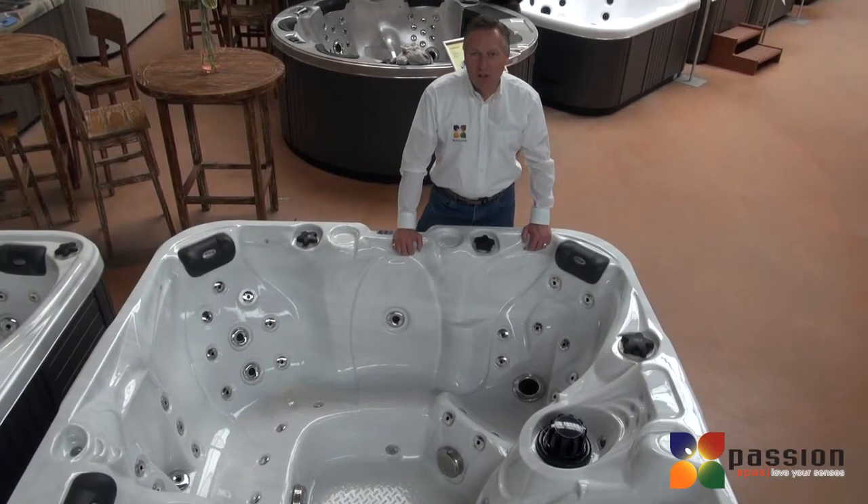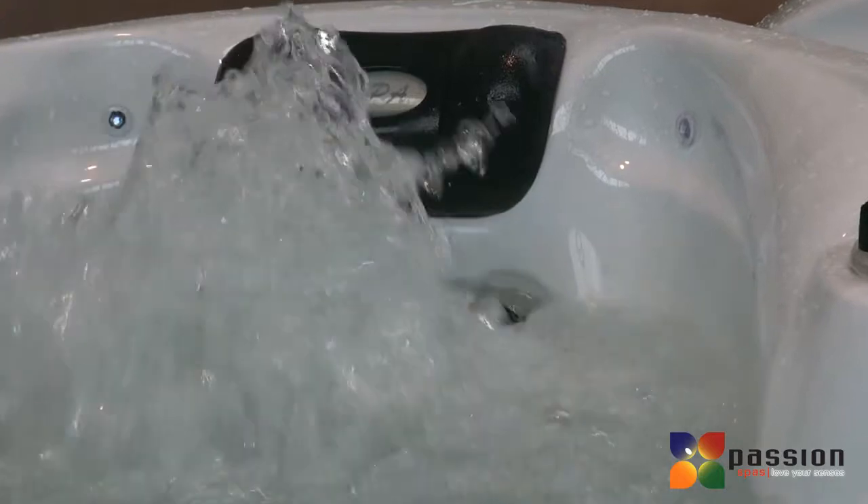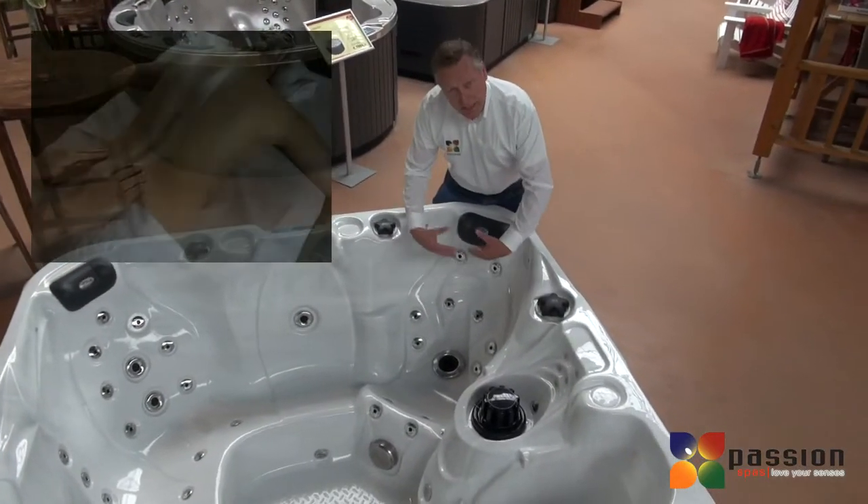Pleasure Spa features our exclusive Aqua Rolling Massage System. It's positioned in three different seats in the spa, starting with the large bucket seat that creates the aqua rolling sensation up your back.